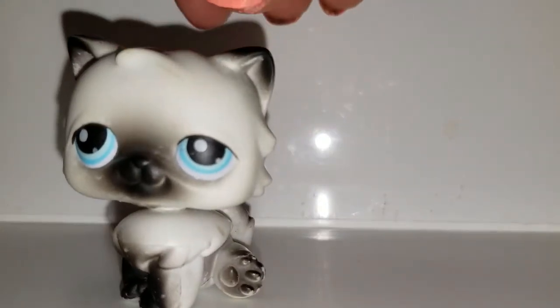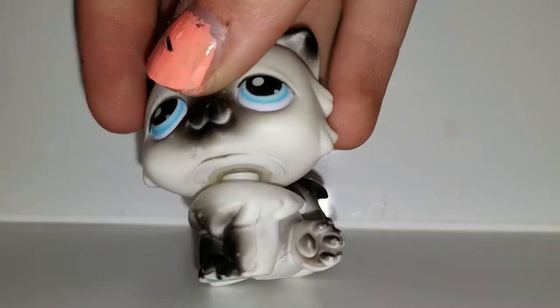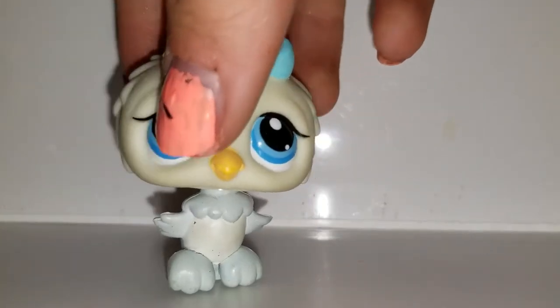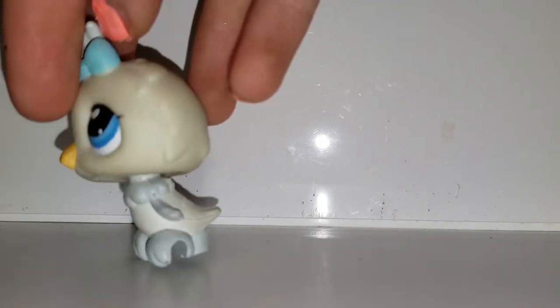Next, here's another Persian kitty — black and white, a little bit of rust but not too bad. Then we have this owl. I love this owl. It has a blue bow — very cute 2007 owl.